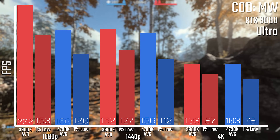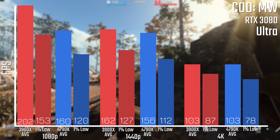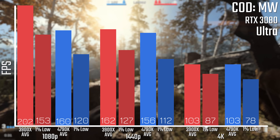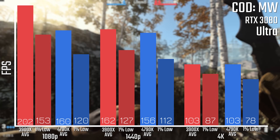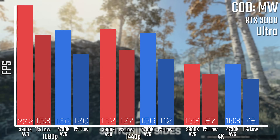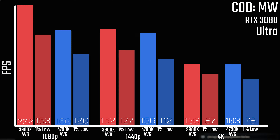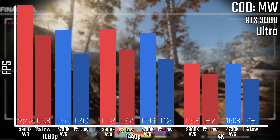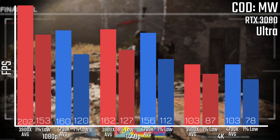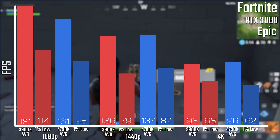The same story goes for COD Modern Warfare, where you're seeing a significant performance gap — a 40 FPS difference at 1080p on the averages, and a fairly sizable difference on the 1% lows too. At 1440p, it's a lot closer, although the 1% lows are a good bit lower. At 4K it's very similar, and even 78 FPS as a 1% low at 4K is still pretty fine.